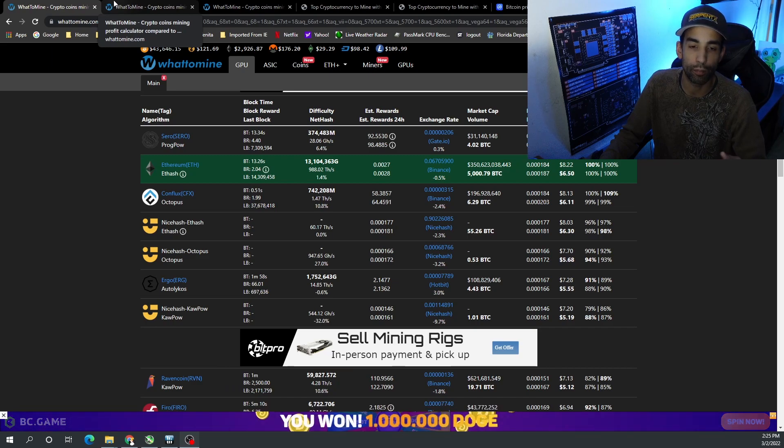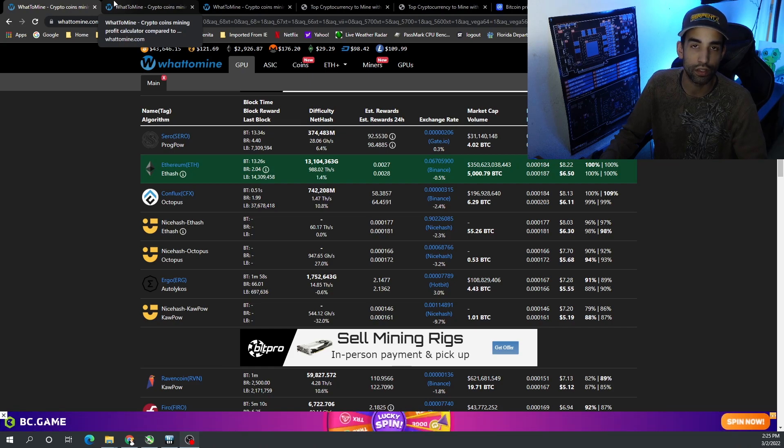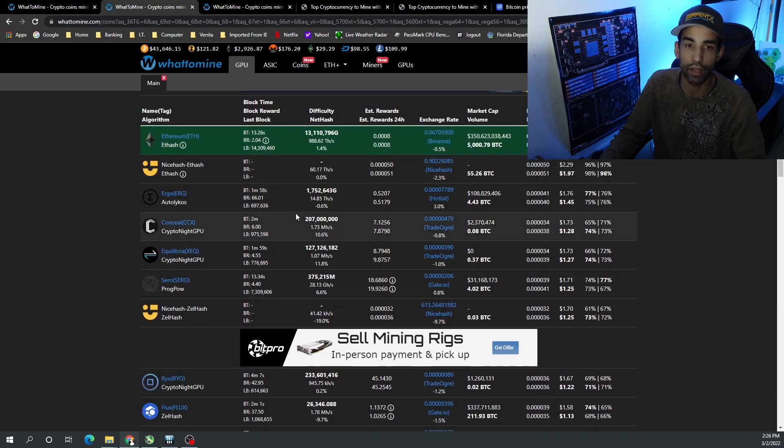You will see a difference — for example, Zano is the most profitable when looking at the 3060 LHR, but when looking at the 3060 Ti full hash rate, Ethereum is the most profitable with Zano being in the fourth or fifth slot. It really just depends, but it's still very profitable to mine either one.